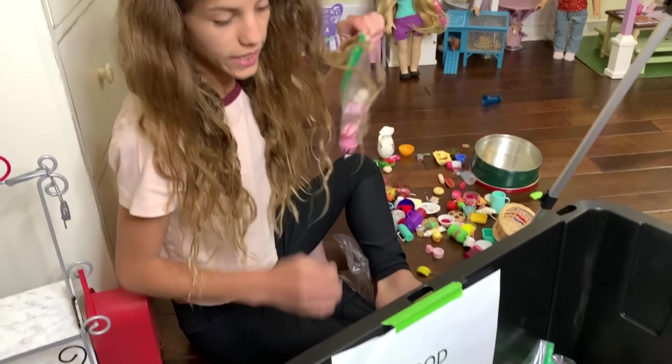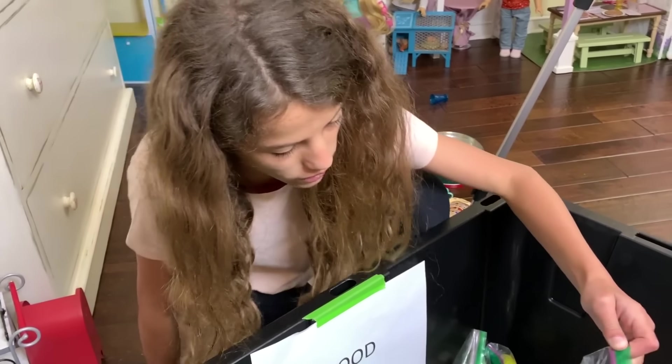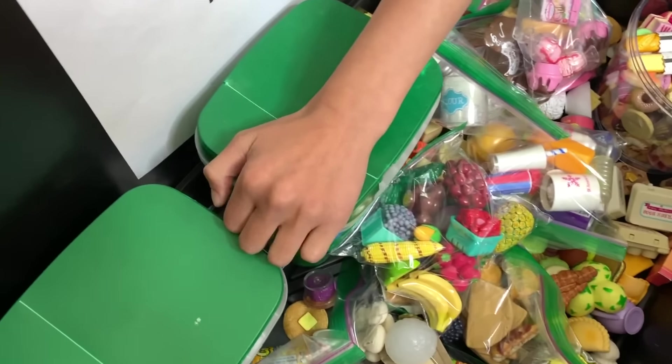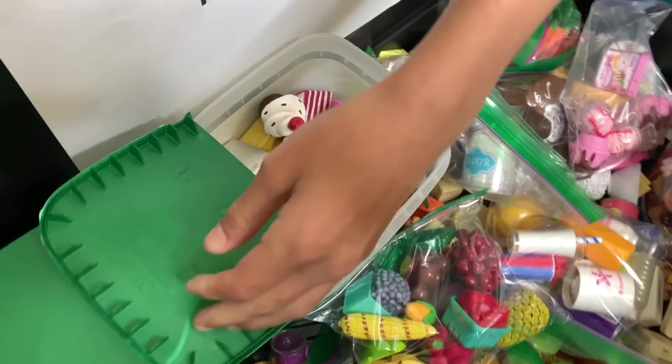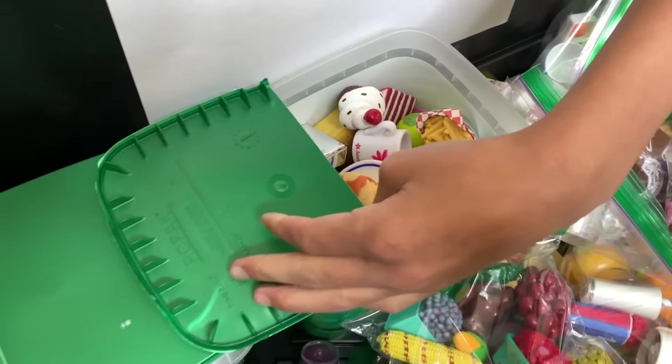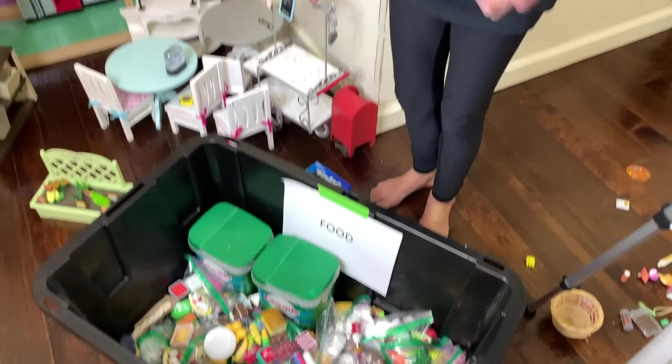We have a lot of food in here. Some of them are more organized — like here is just ice cream — but then there's just a bunch that has all kinds of food mixed together. Some things are just randomly in here, but there's also pizza and that's more organized. I'm gonna put this away and start on pets, but we're probably gonna find more food as we go.